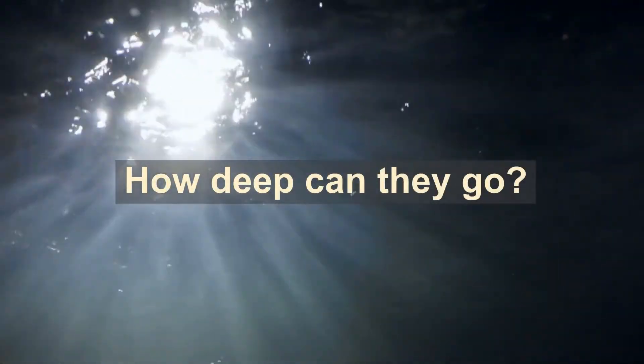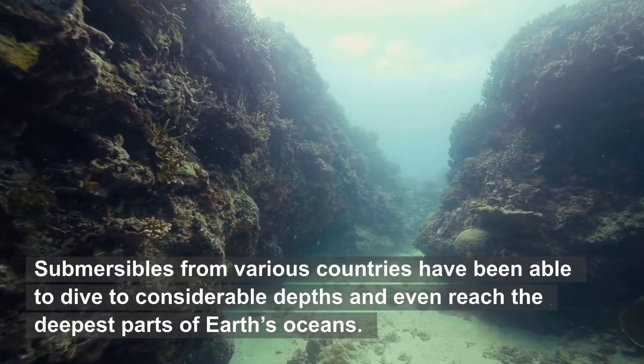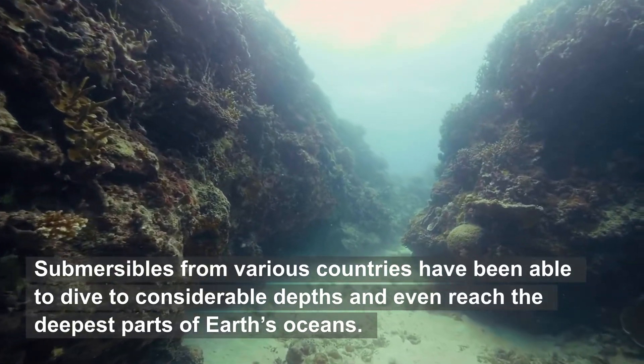How deep can they go? Submersibles from various countries have been able to dive to considerable depths and even reach the deepest parts of Earth's oceans.